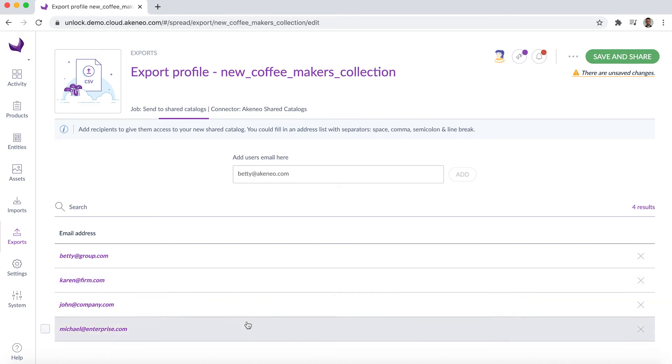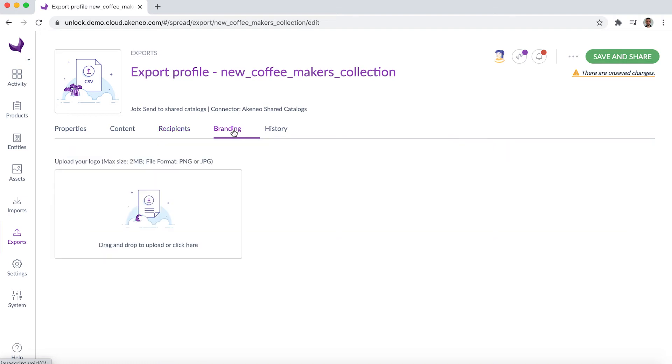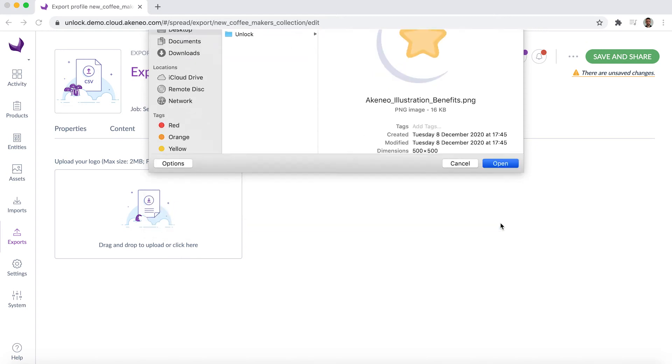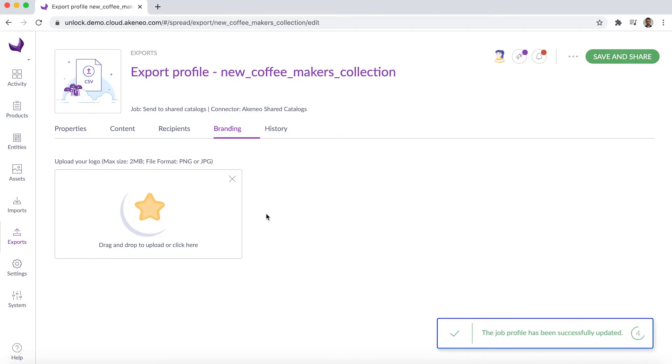Once the Shared Catalogues is set up, all the recipients will receive a notification by email. Now let's move on to the final step — the branding. The branding definition allows Julia to customize the platform for the stakeholders to work in a familiar context which is consistent with the company branding. From the branding tab, she can upload a logo that will be displayed on the Shared Catalogues portal. The Shared Catalogues is now set up, as long as you don't forget to click on Save and Share. Now the stakeholders will receive an email to access the Shared Catalog that Julia just created. Julia will be able to find this Shared Catalog on the Export menu and can update it whenever she wants.